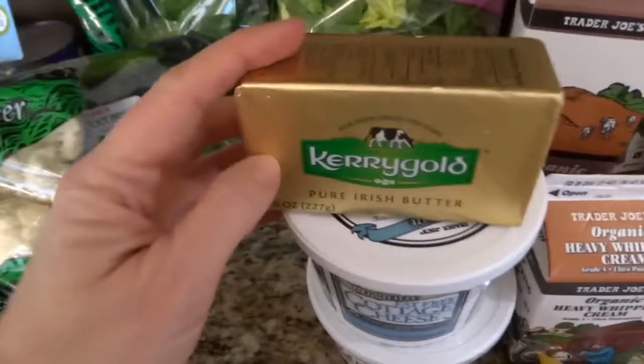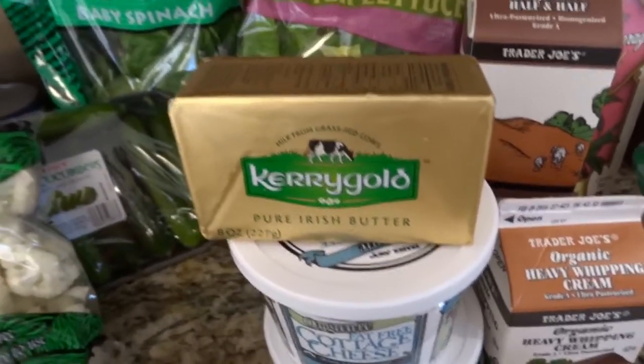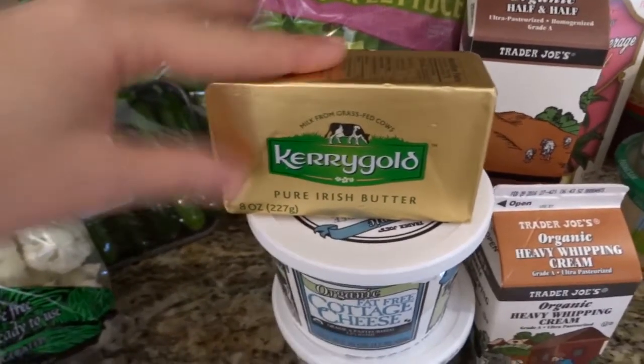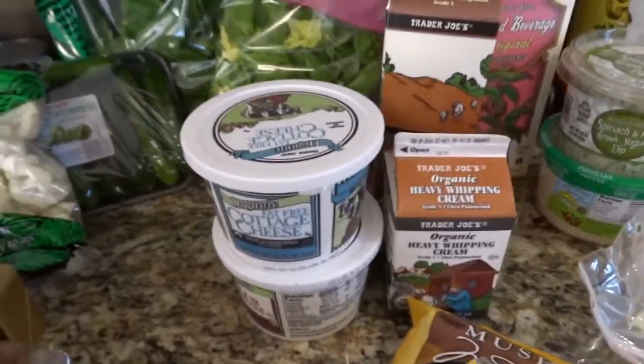You can't get my Kerrygold butter at Costco, but since I was at Trader Joe's and didn't want to go to Costco on a Sunday, I grabbed some just in case we were out — because my husband and daughter can't live without butter.